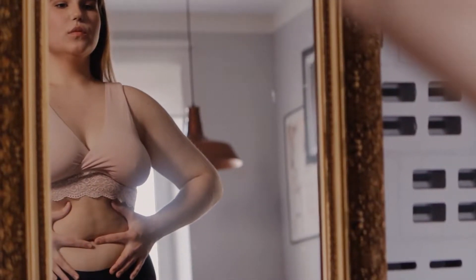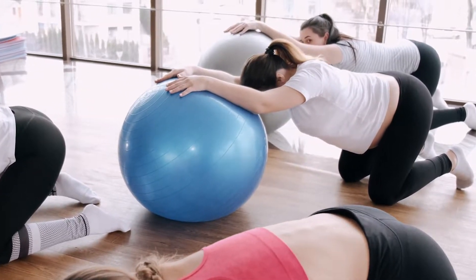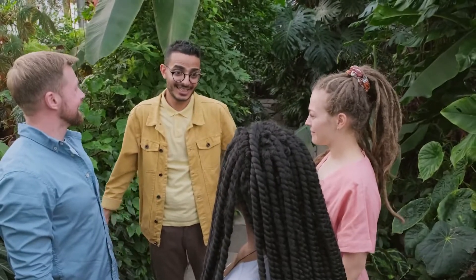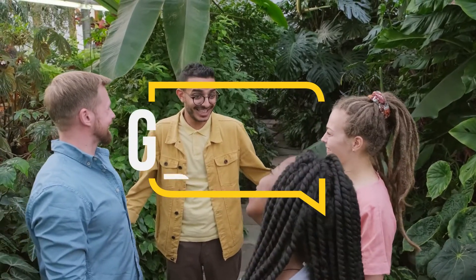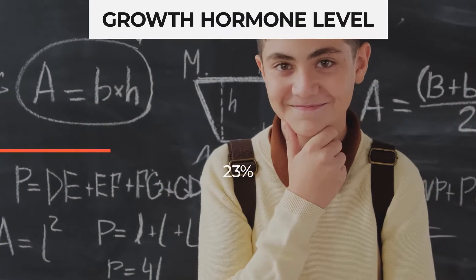Number 1: Lose Body Fat. The amount of belly fat you carry is directly related to your growth hormone production. People with obesity have lower levels of growth hormone and insulin-like growth factor 1, which is also a hormone that plays an important role in growth. After starting to lose weight, your growth hormone returns to normal gradually.